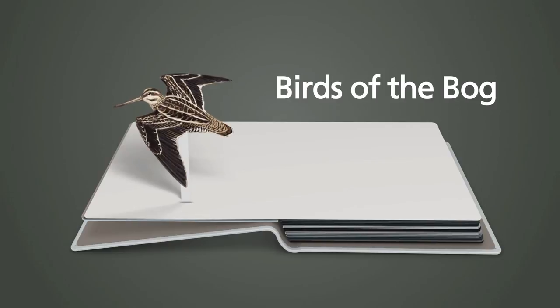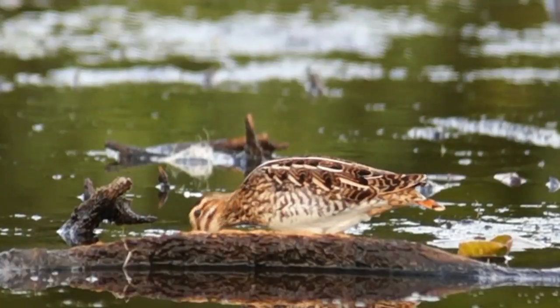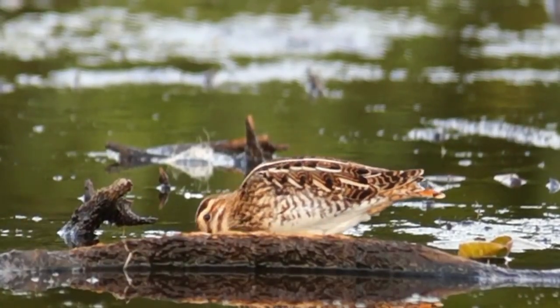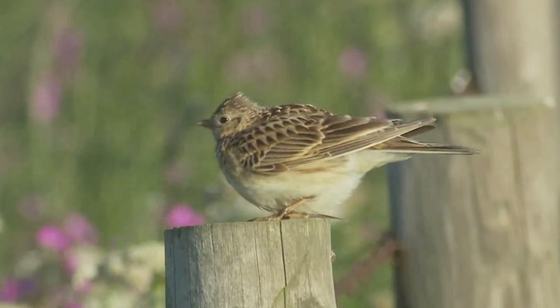Birds of the bog: Aside from insects, the bog also provides habitat for a large number of birds. Snipe are very common, and other species like skylark are also found here.